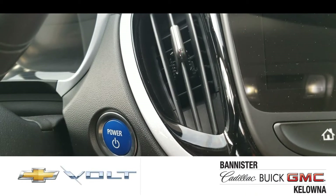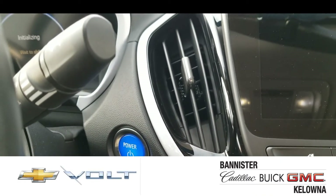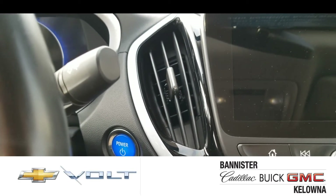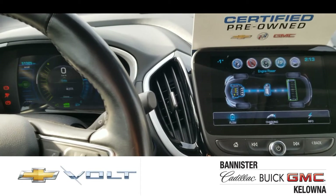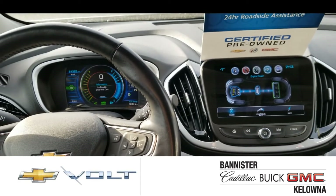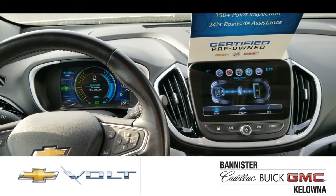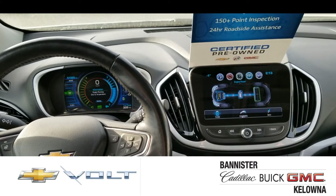Now, the coolest thing about the Chevy Volt is turning it on. Once you press the power button, it's super quiet, and look how futuristic it looks. It's like you're in the cockpit of the Millennium Falcon — a much more modern Millennium Falcon.